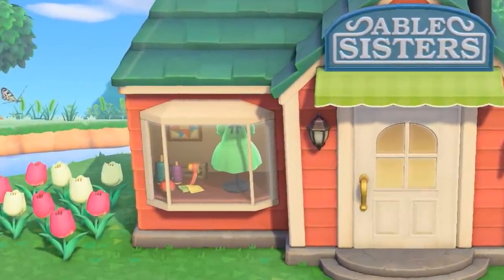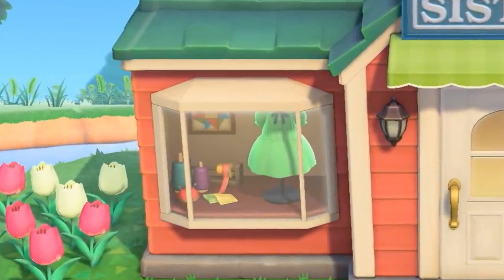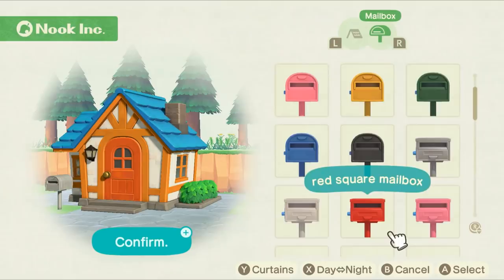Number seventy-seven: the front window of the Able Sisters shop will highlight a different clothing item on display every day. Number seventy-eight: when you decide to customize your house, you go to the town hall, and you get some neat extra options like viewing what the changes would look like in the day or at night. You can even view some curtains as well.